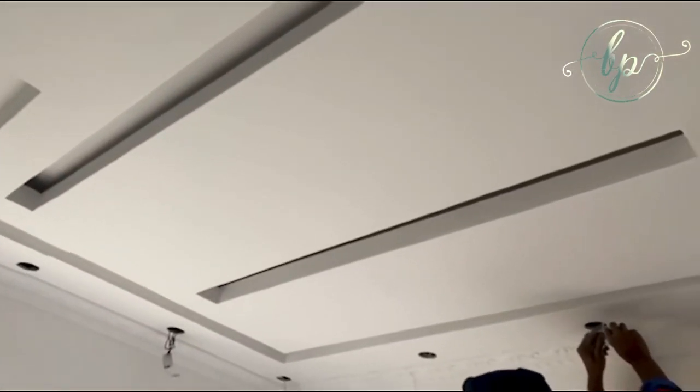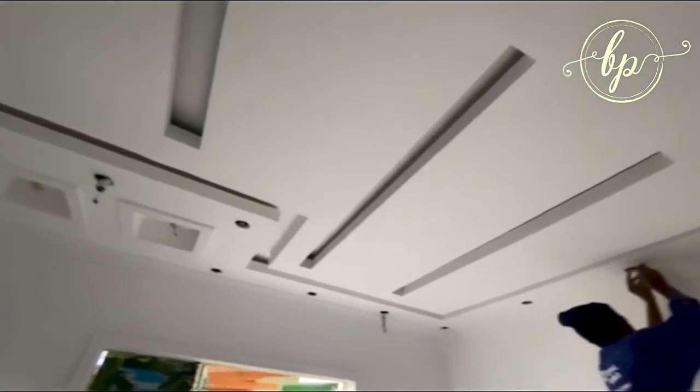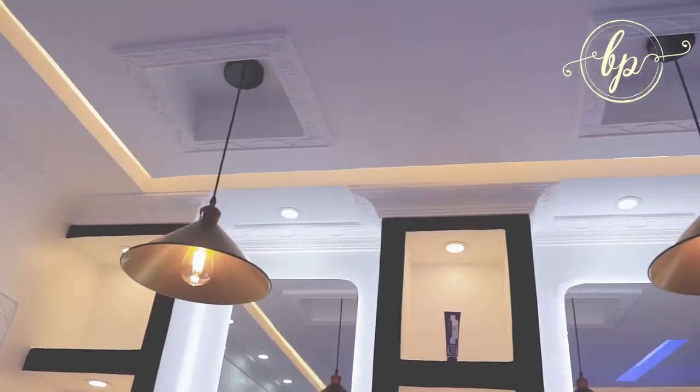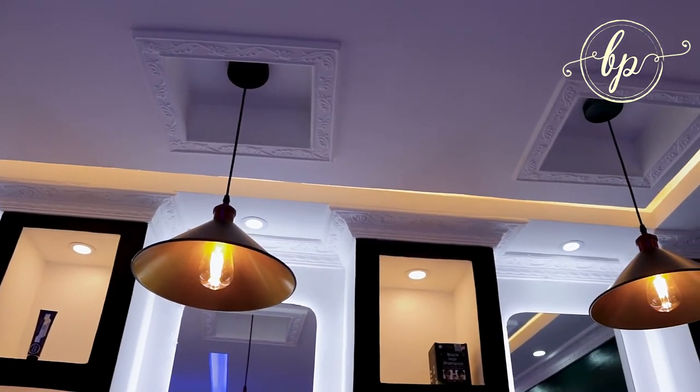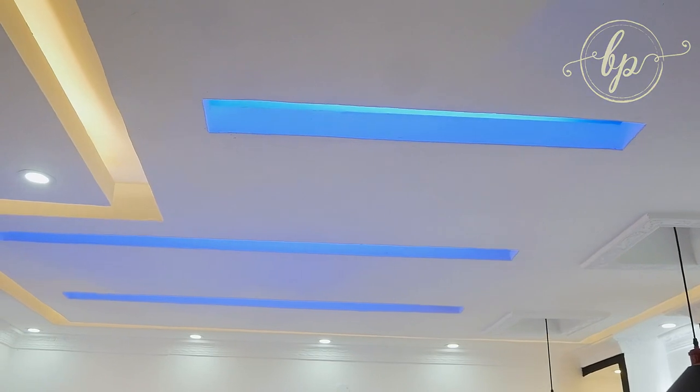If you look at the ceiling, we have put nice beadings around it. We decided to drop the ceiling a bit. And because of a lack of windows in this space, we improved the lighting quality.